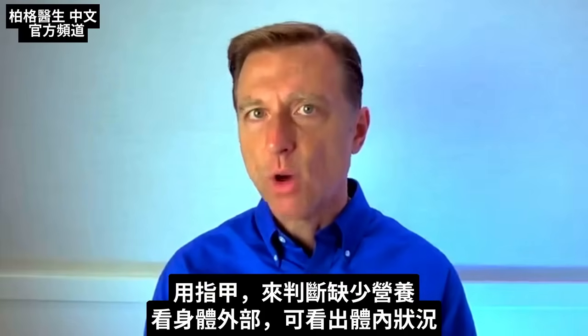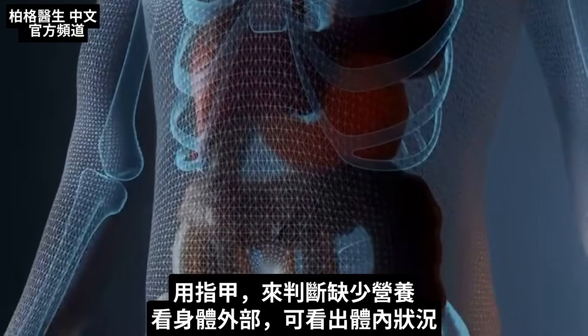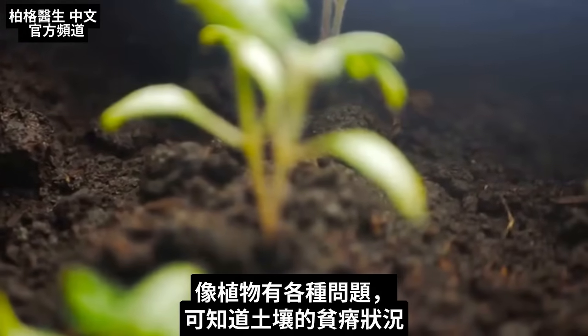Let's use the nail to diagnose some nutritional deficiencies. The outside of the body gives you a lot of clues on what's going on inside — just as a plant, if there's any type of problems in the plant, can tell you what's going on in the soil.